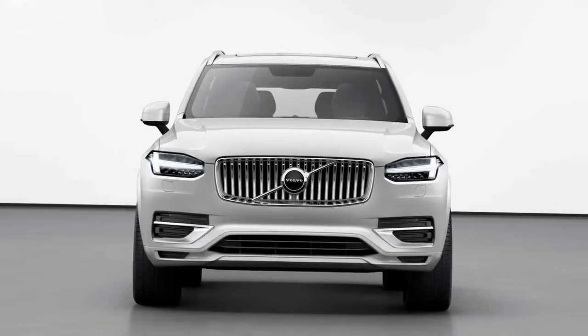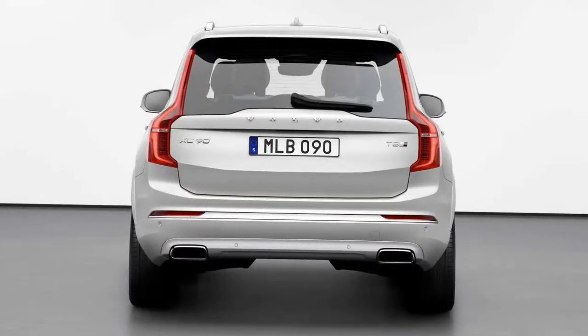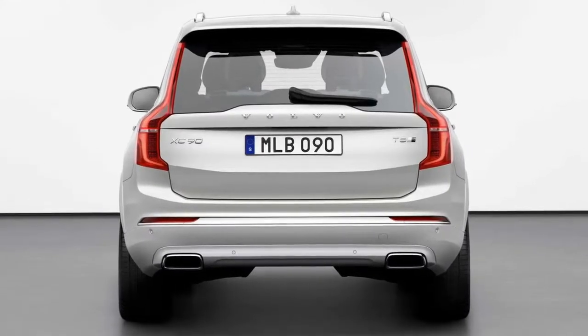On the infotainment side, the model is finally getting Android Auto compatibility with integrated Spotify music streaming where available. Production of the 2020 XC90 will begin in May this year, with order books already opened worldwide.